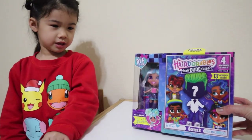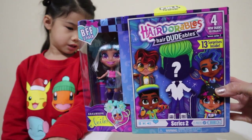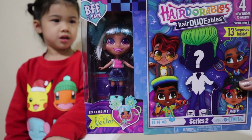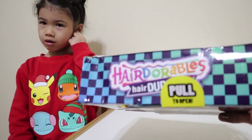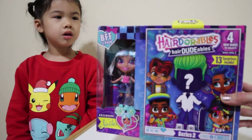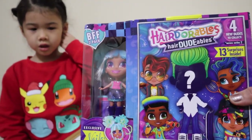We are going to be showing you the full unboxing of the new Hairdorables Hairdoodables series 2, and the one we picked out is with Nyla. The box we got is all bashed but that's okay — we were really surprised to find this in stores, and as long as the dolls are fine inside, it's fine.